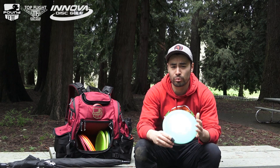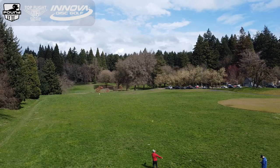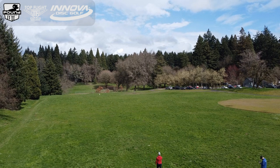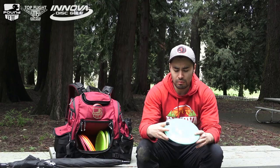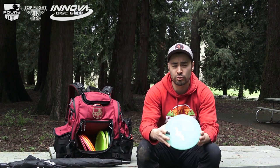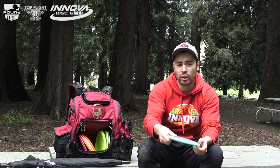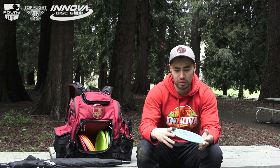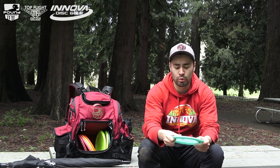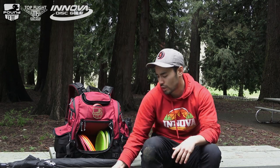This disc I don't throw a whole lot, but it's a Color Glow T-Bird 3. It kind of overlaps with the Halo TL3 and these discs are pretty similar. I'd reach for the T-Bird 3 over the TL3 if I just need that extra distance — it's a little bit faster but pretty much flies the same way. I'm only really throwing it in woods where I need to hit lines, but it's still a nice disc to have in the bag.